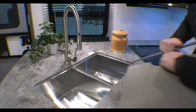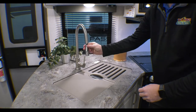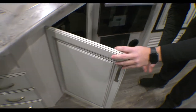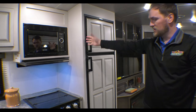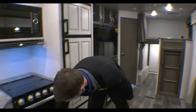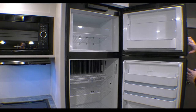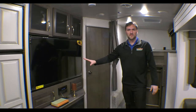Right over here you have a nice residential-style sink area with a big opening and a removable faucet. There's plenty of storage up top, storage down below, drawers, and nice big areas for all your pots and pans. There's a microwave, a three-burner stove with an oven, your fuse box and panels down below, and a nice big fridge with plenty of room for all your food and drinks.